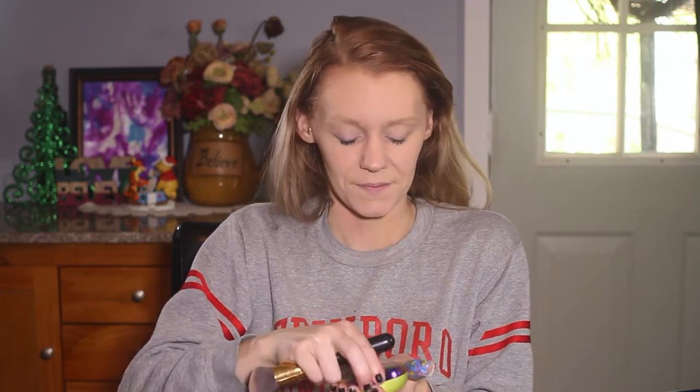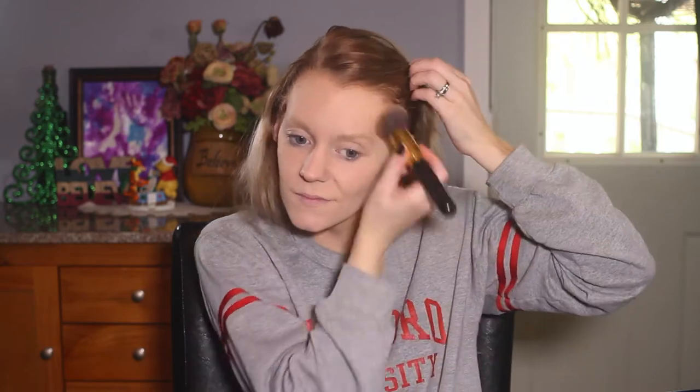Now I'm going to take my contouring brush and some bronzer and I'm going to contour around my face. I'm going to contour around my hairline and my cheekbones and around my nose.